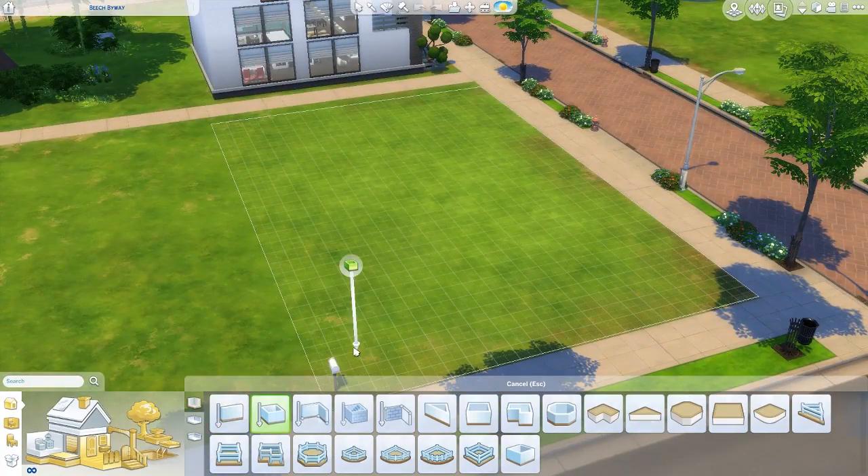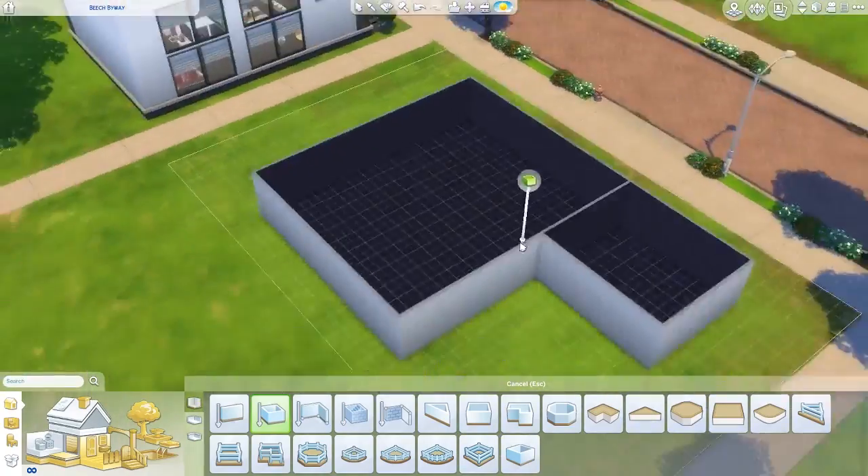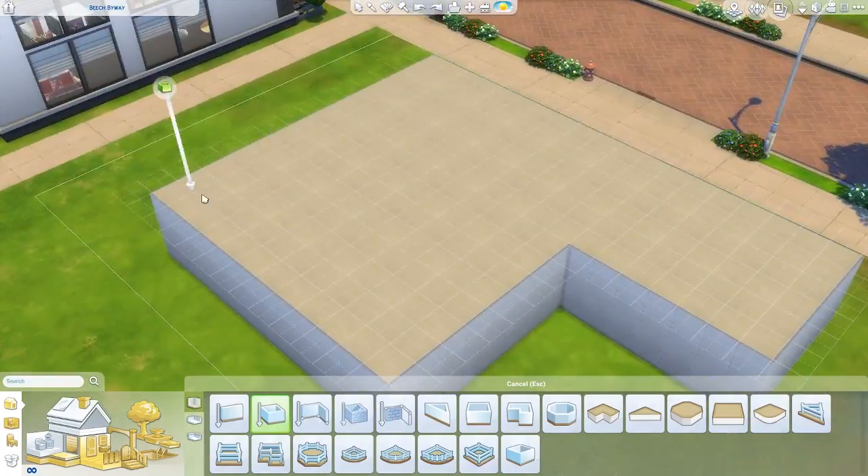Hey everyone, it's 4SawBlendy signing in and today is a little bit of an interesting build. Today I wanted to build a fancy restaurant — I had a couple other ideas to build stuff but I kind of went with this.